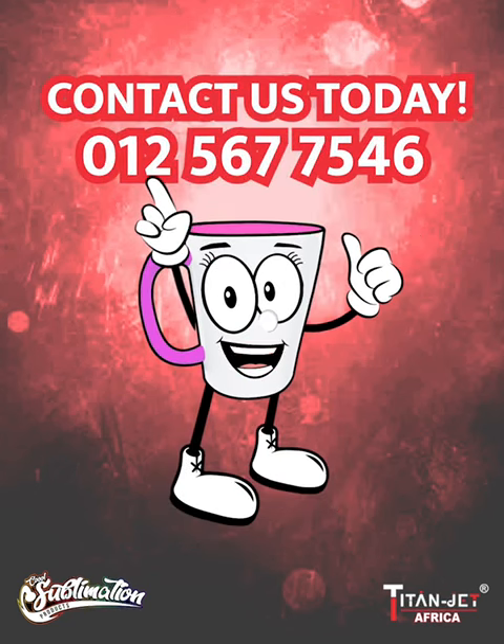Order on our mobile app or online at www.titanjet.co.za, or if you prefer a personal touch, contact our sales representative on 012 567 7546.